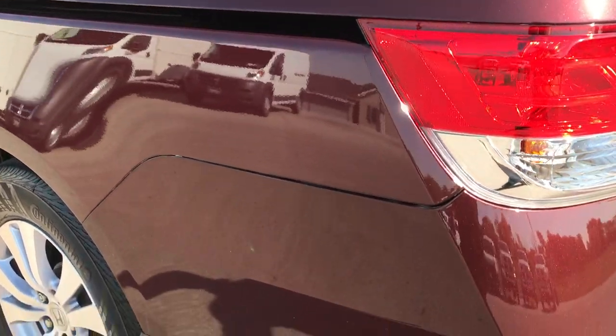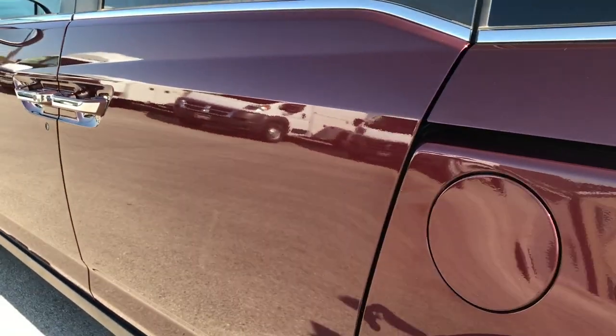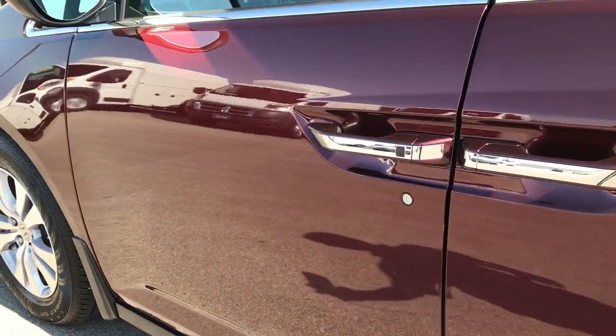Down this side of the van is just as clean as the passenger side — very, very clean down this side.